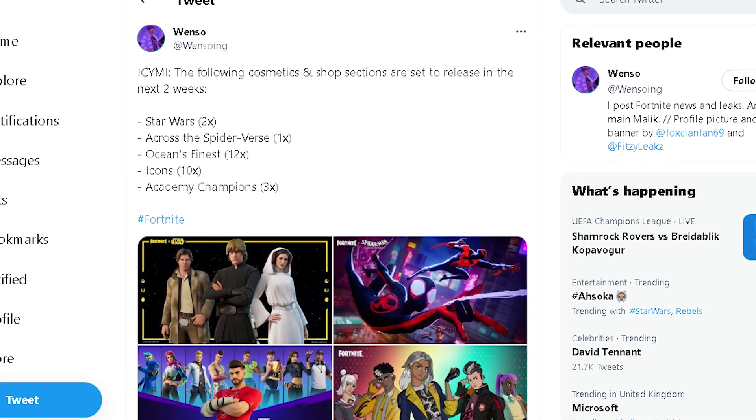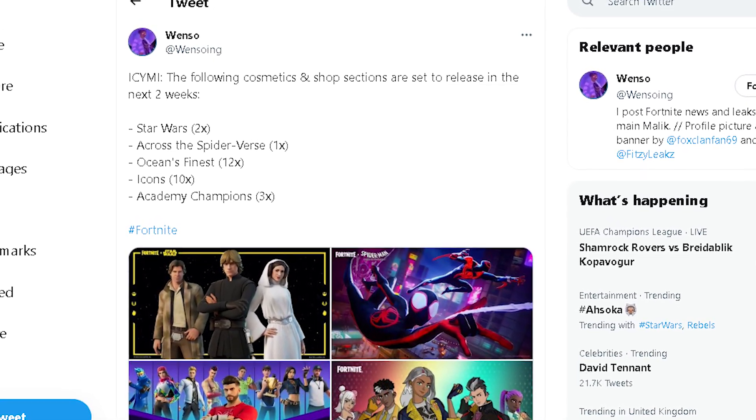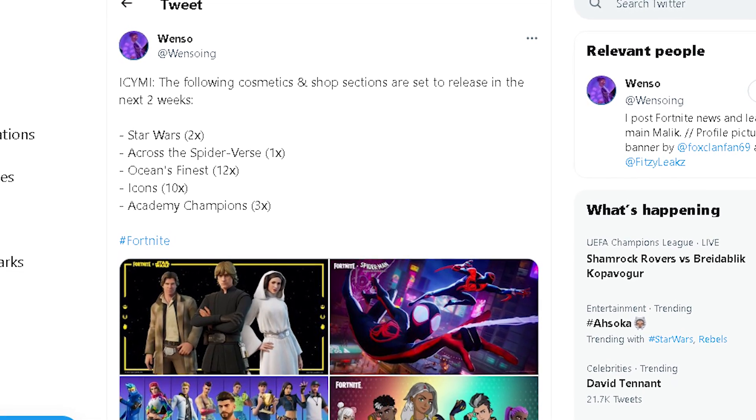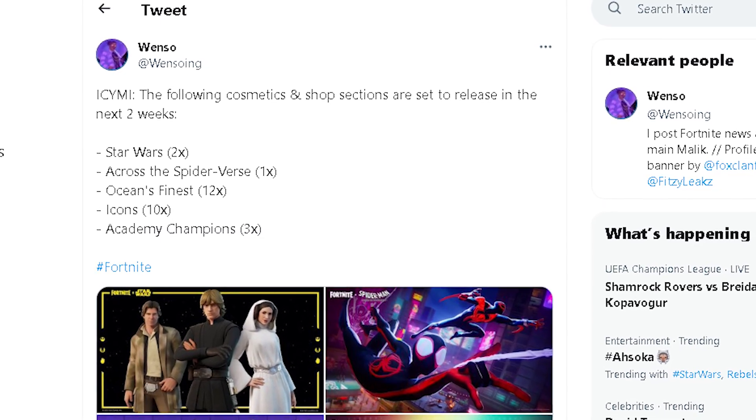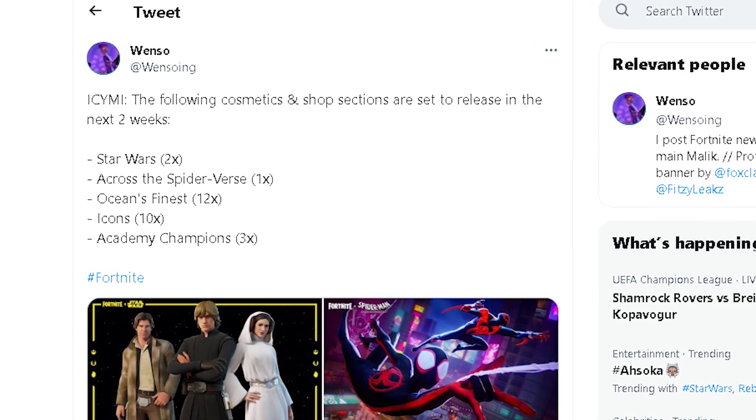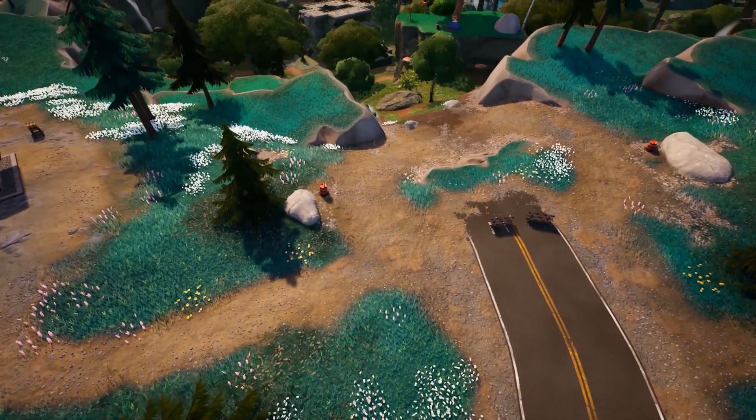The following cosmetics and shop sections are set to be released in the next two weeks: we're getting the Star Wars skins back, the Across the Spider-Verse skins, Ocean's Finest, Icons, and also the Academy Champions.